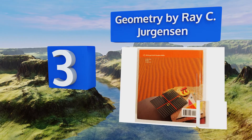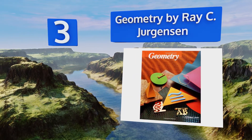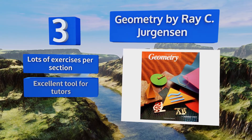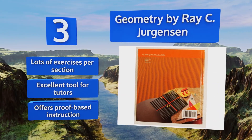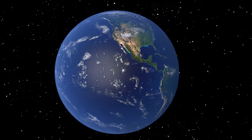Nearing the top of our list at number 3, Geometry by Ray C. Jurgensen is a great book for anyone who's truly serious about learning the subject matter. It's neither easy nor watered down, but if you're willing to put in the work you'll finish it with a solid understanding of the material. There are lots of exercises per section and it's an excellent tool for tutors. It offers proof-based instruction.